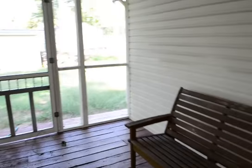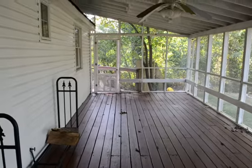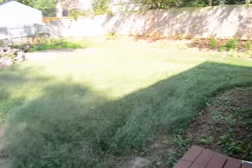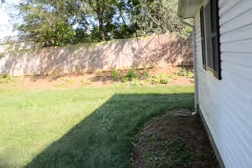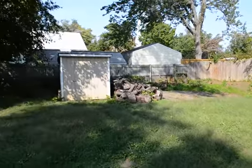Outside you've got a huge, fully screened-in porch area with a ceiling fan. And that leads out into a fully fenced backyard with a storage shed.